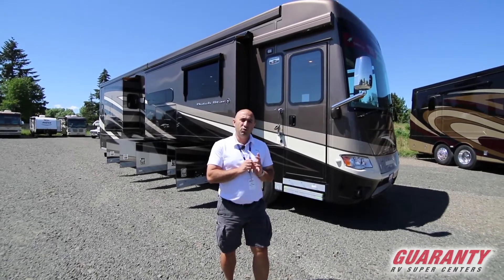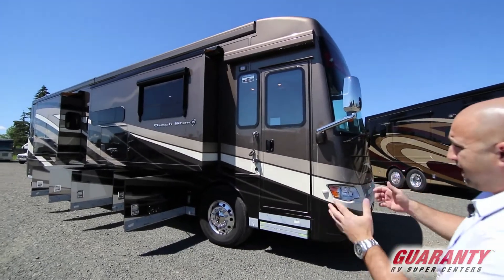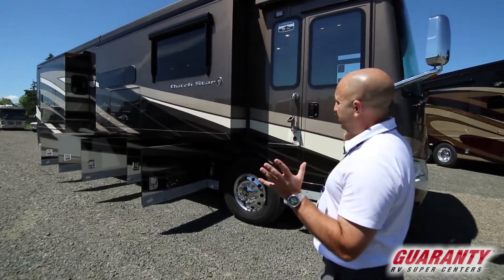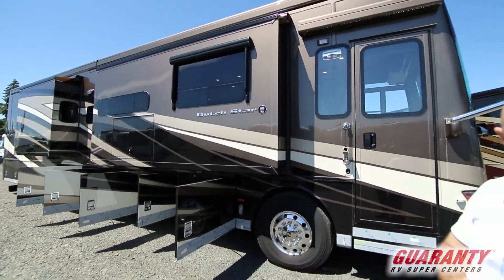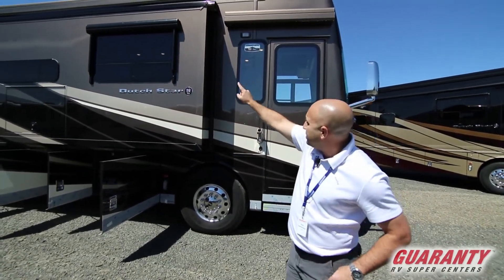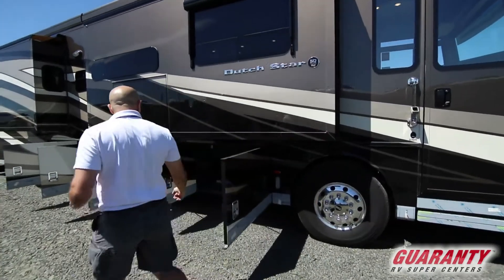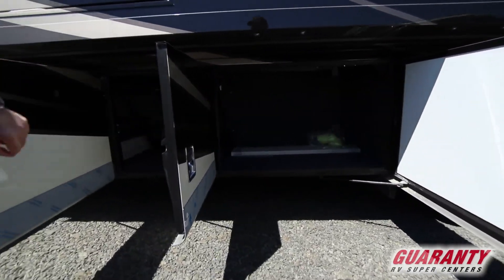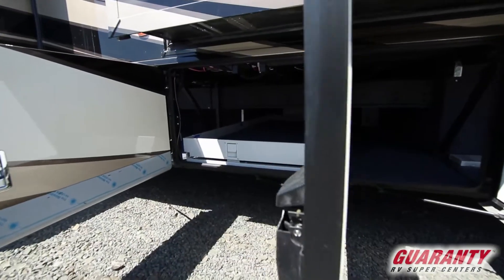Moving to the exterior of this brand new Newmar Dutch Star 4369 — first thing to note is the full body paint using BASF paints, which looks absolutely beautiful. Up top you'll notice two gigantic Girard awnings that go basically the entire length of the coach, plus a Girard awning package giving you awnings at the windows and the entryway. There's also no shortage of exterior storage, and if you look inside you can see the star foundation that makes the Newmar chassis so much stronger.